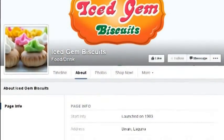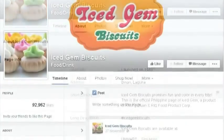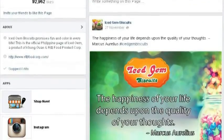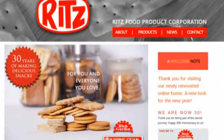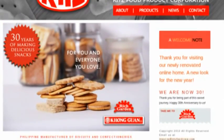Fact 5: They have an official Facebook page. There is a Facebook page dedicated to ice gem biscuits that has more than 90,000 likes. It is the official page started by Ritz Food Corporation, a Philippine-owned company under which the Richgarden and Gongan labels are.